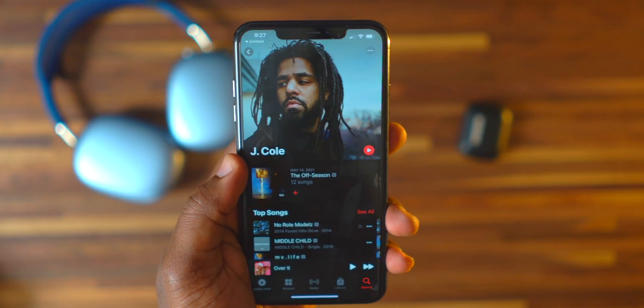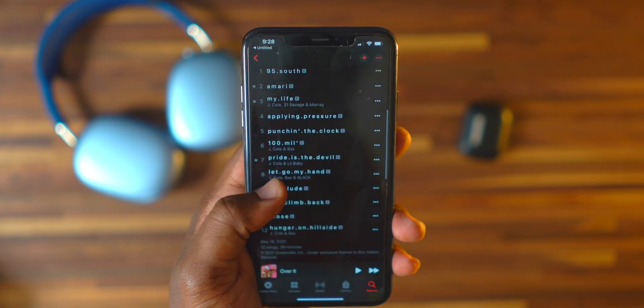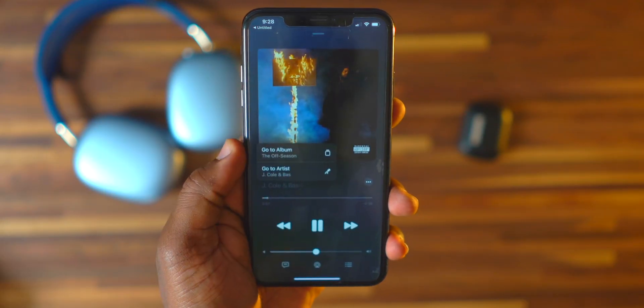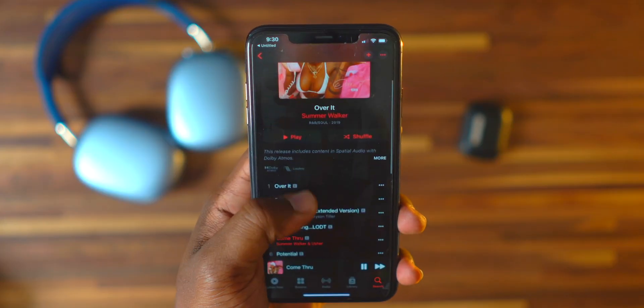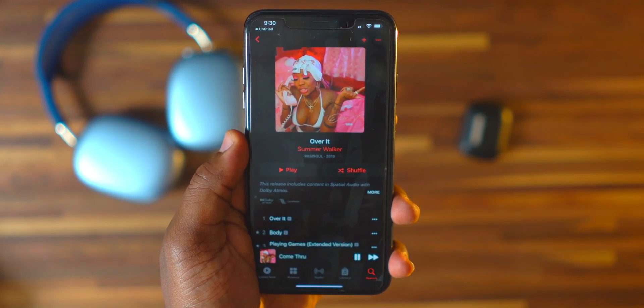Number two is a new feature in the Music app. When you press and hold on an artist's name you'll see a pop-up to go right into the album or artist page to see more of their work. Also getting rolled out is Spatial Audio, Dolby Audio, and Lossless Music. If you have AirPods Pro or AirPods Max you'll be able to experience Spatial Audio and Dolby Audio — a feature I'm personally excited to use.